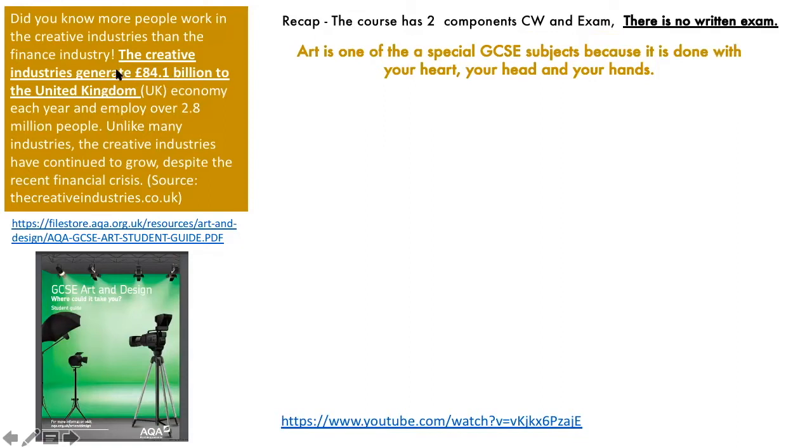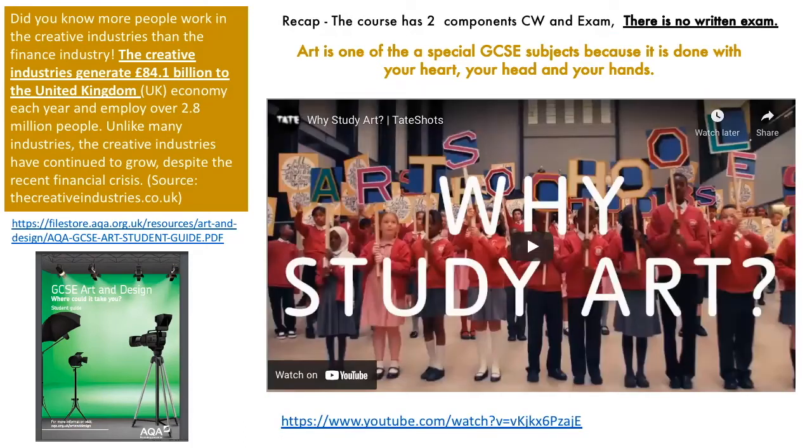It says the creative industries generate £84.1 billion in the UK — and that's from AQA's booklet on their website, which gives you more information about the course. And what better way to sell this subject than getting perhaps the most famous living British artist at the moment, who comes from Bradford — let's have a listen to David Hockney tell us why you should study art.